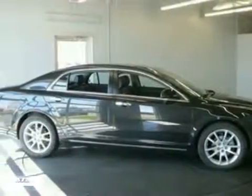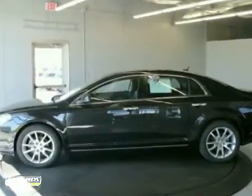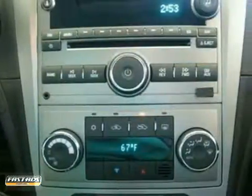We think you will love this 2012 Chevrolet Malibu LTZ. It features alloy wheels, climate control, and power windows, locks, and mirrors. It also has a CD player, auxiliary audio input, and a woodgrain interior trim.